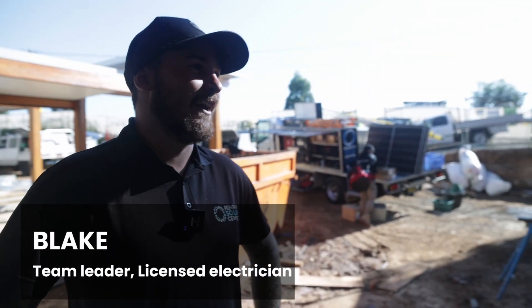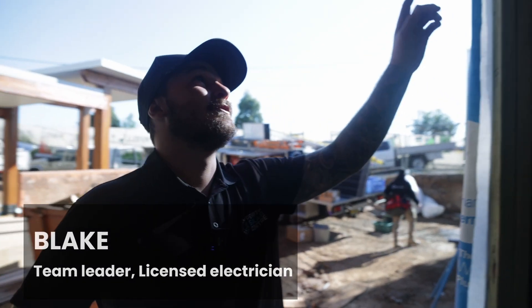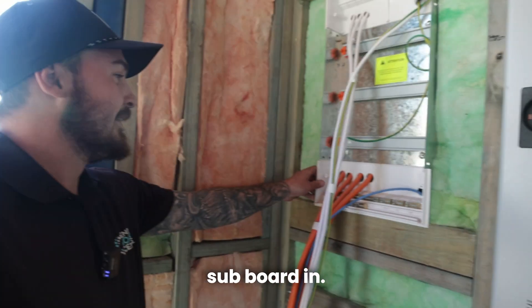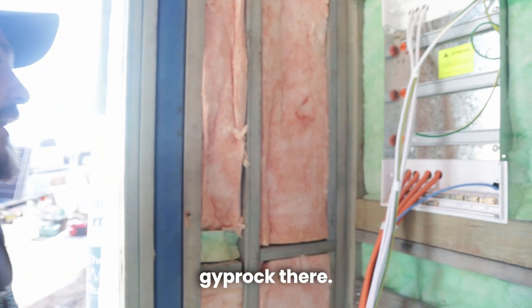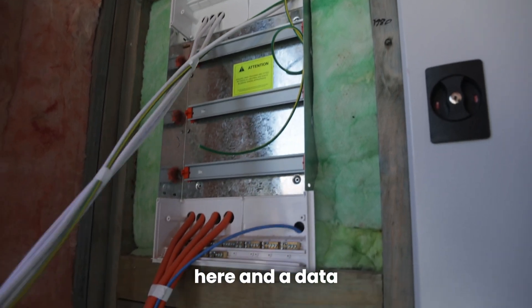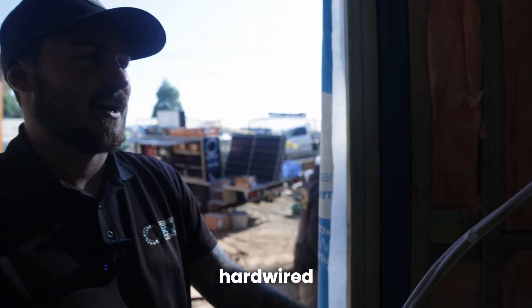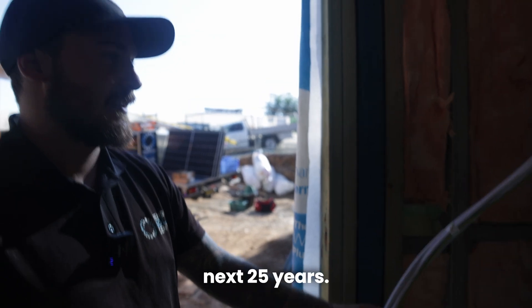We actually had the opportunity today to get a rough in done. What that means is we can run all the cables up through the ceiling space, all nice, no conduits. We had the opportunity to put a recessed subboard in — it's going to look smart, it's going to sit pretty much in line with the gyproc there. So we've got four feeds up to the roof, some sub mains here, and a data cable for communications so we won't have any Wi-Fi issues. It's just hardwired straight into the modem and this will be sailing for the next 25 years.